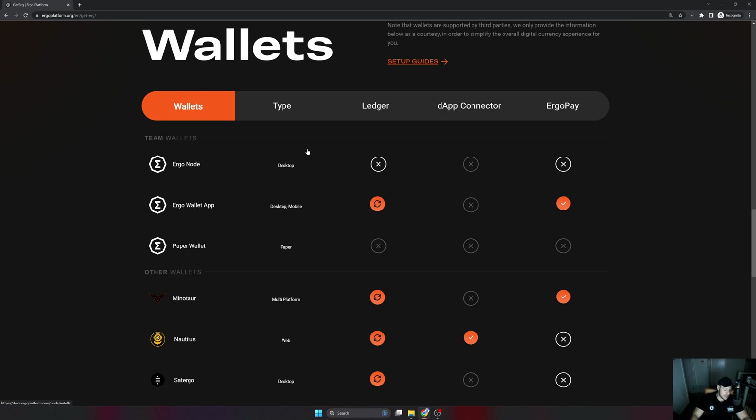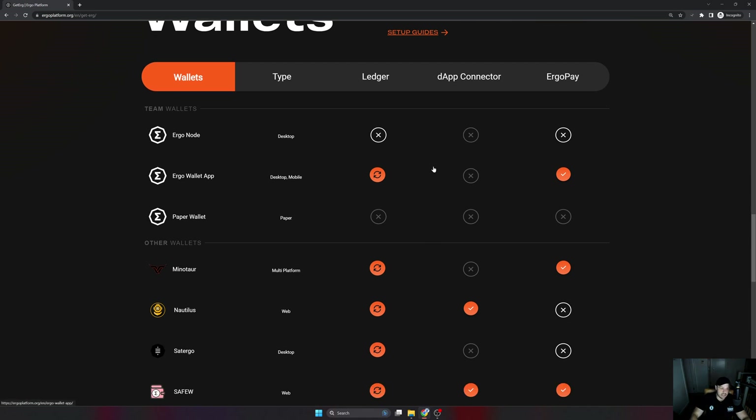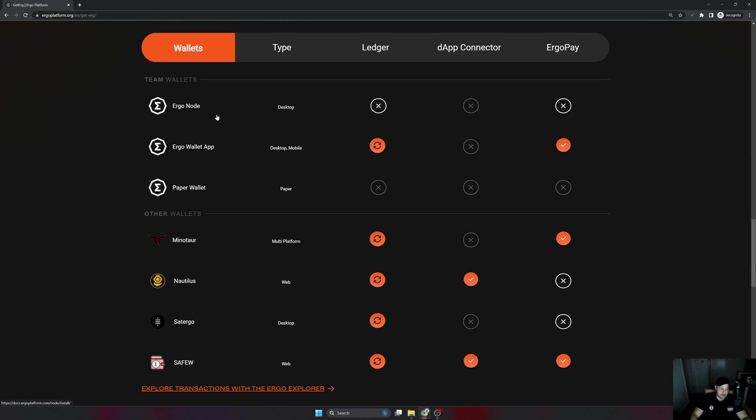This wallet section is obviously not extensive — there are more wallets that support Ergo that may not have been listed. A good example is Zelcore, which I use and which has Ergo, but it doesn't support the dApp connector or ErgoP ay. Scrolling down you can see the Ergo node, Minotaur, and here is Nautilus — which this video is specifically about. I also looked at SafeW and I'm excited for SatErgo. Notably, Nautilus has alleged Ledger integration and the dApp connector, which is the most important feature for me.